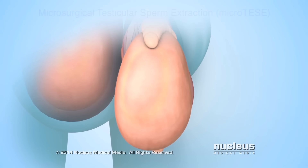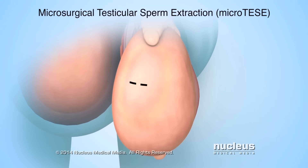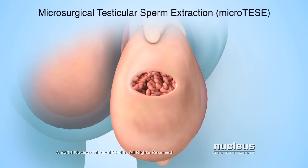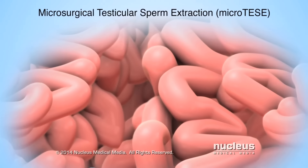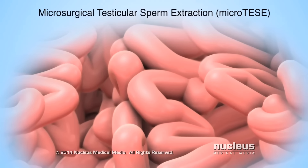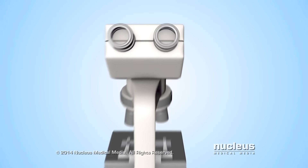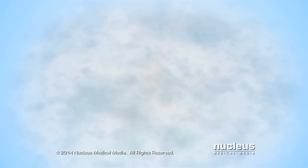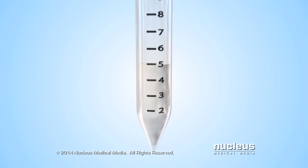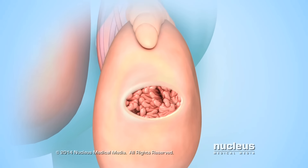Another open procedure is called microsurgical testicular sperm extraction, or micro-TESE. In this procedure, the surgeon will make a small incision in the tissue covering the testicle, instead of the epididymis. Next, the surgeon will use an operating microscope to look at the tiny tubes inside the testicle. A tissue sample of the tubes most likely to contain healthy sperm will be removed. The sample will be examined under a microscope to see if it contains healthy sperm. If no sperm are found, more samples will be removed and examined. Once sperm are found, the tissue sample will be stored for later use. Then, the tissue covering the testicle will be closed with sutures.